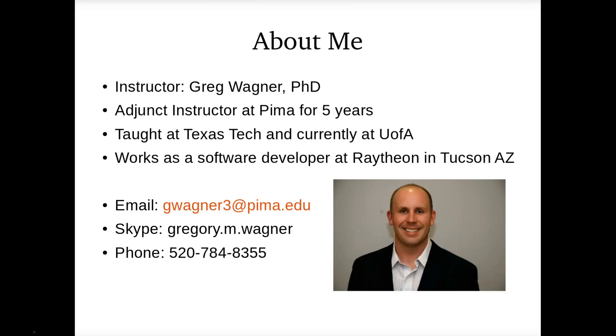But this should be a fun class. I really like GUI programming and I hope you enjoy it too. To give you a background about me, my name is Greg Wagner. I've been an adjunct instructor for Pima for five years now. Before this, I've also been teaching at Texas Tech where I got my PhD, and U of A where I teach currently — though not this semester; I will be teaching a class in the spring. I work as a software developer at Raytheon — that's the reason I moved to Tucson. My PhD was in artificial intelligence, and that's basically the research work I do at Raytheon. Mostly working with neural networks, and we've been doing great advancements at Raytheon. A lot of AI work has been done all over the country, all over the world, not just in Silicon Valley.